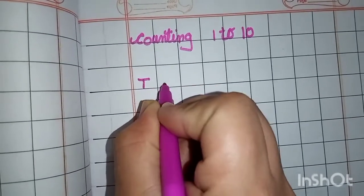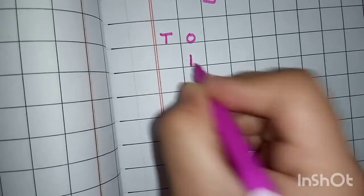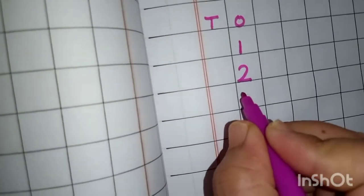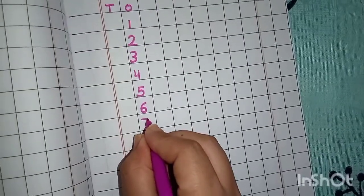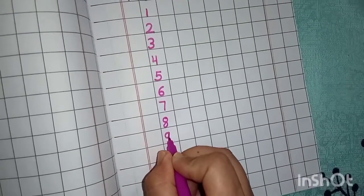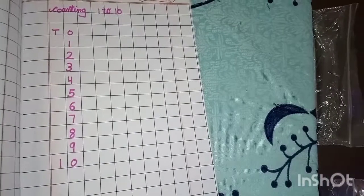सबसे पहले format लिखते हैं — ones, tens. Okay. So, सबसे पहले कौन सा नंबर आता है? One. One. Repeat after me. One. Two. Two. Three. Four. Five. Six. Seven. Eight. Nine. One zero — ten. आप लोगों ने भी ऐसे अपनी नोटबुक में counting लिखनी है.